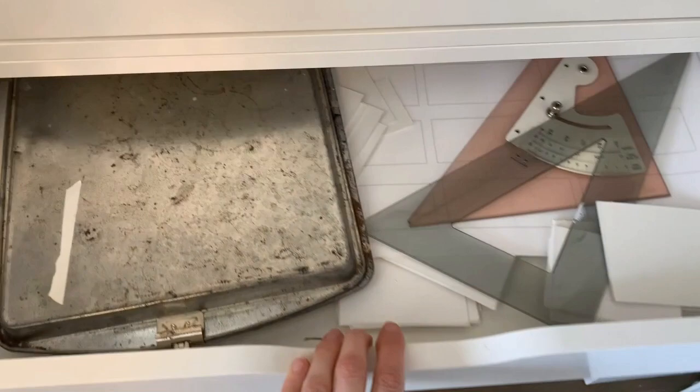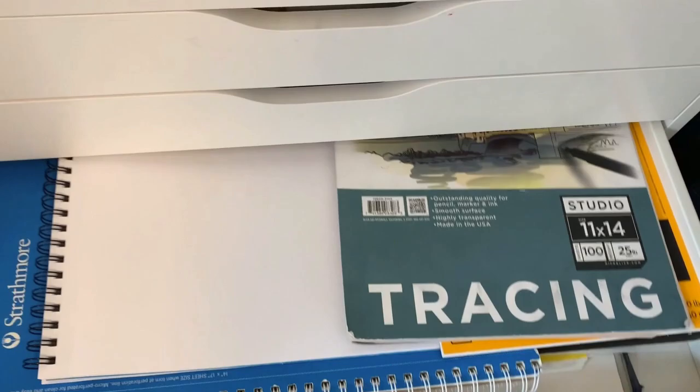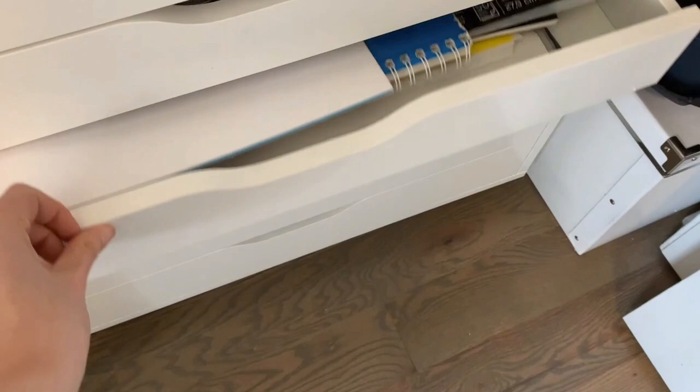Now we're getting into the art supplies drawers. This is my acrylic palette and some extra storyboard printouts and other tools. And then we've got my drawing pads — I've got tons and tons of drawing pads, and then larger drawing pads plus some specialty papers like tracing paper, bristol, and vellum.